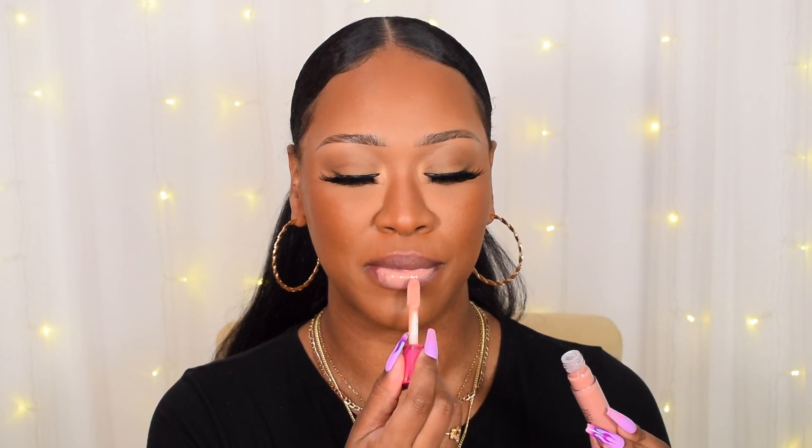Barely There is a nice peachy nude colour — with a lip liner this would be me. I went ahead and put a little bit of Cola lip liner with it; this is my first time trying the liner and it goes on really nicely. I'm not sure if I needed to apply the liner before, because it's not blending as nicely with the gloss already on top. Still a beautiful colour — I'd probably go darker with the liner, or apply it beforehand next time.